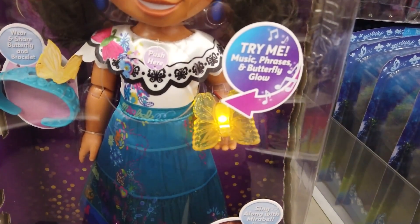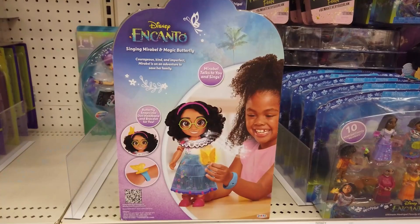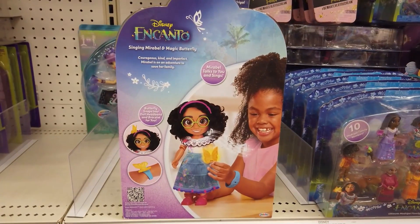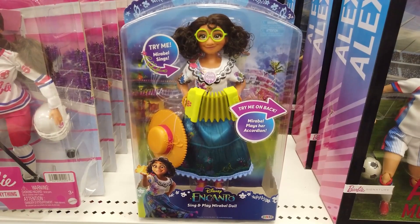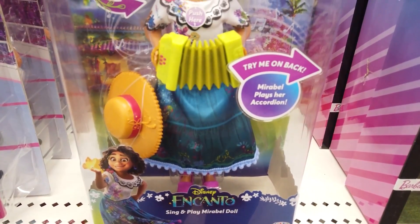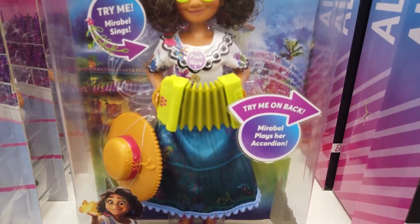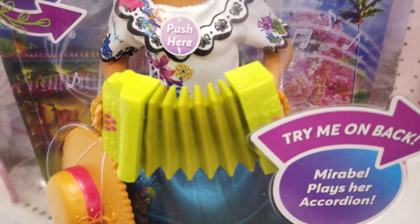You can wear the bracelet with the butterfly or add it to Mirabelle's headband. Mirabelle is poseable to bring your storytelling to life. Dressed in her signature dress, glasses, shoes, earrings, and hat, the sing-and-play Mirabelle doll sings and plays her accordion. Press the lever on her back to play her accordion featuring music from Disney's Encanto.